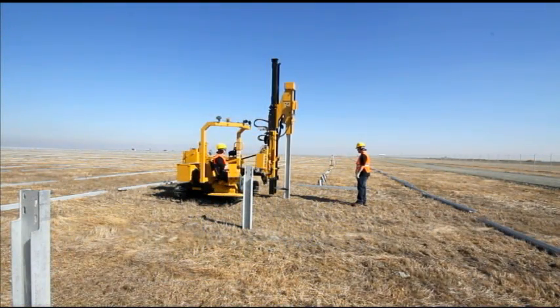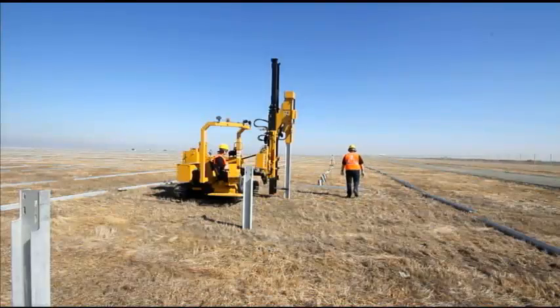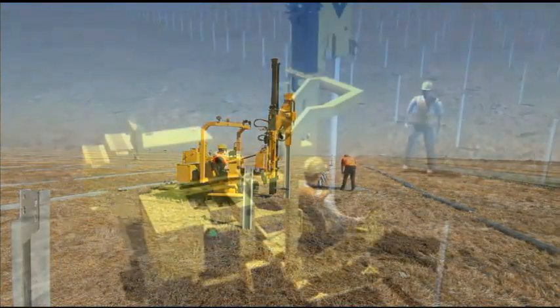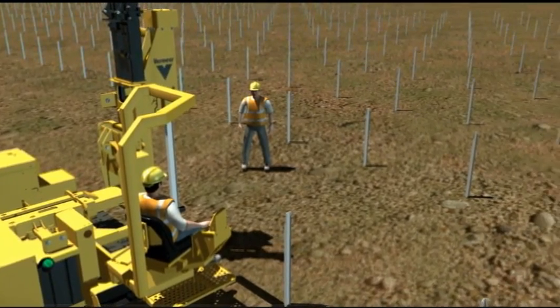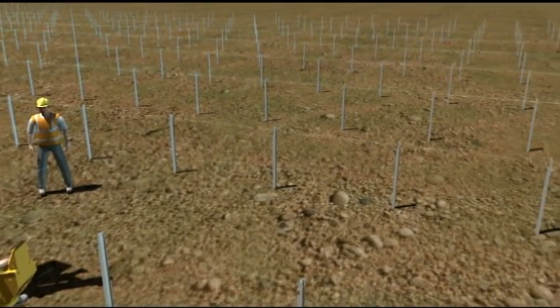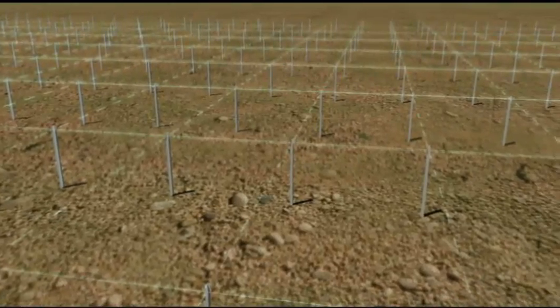To answer the need for quick-working, accurate equipment, Vermeer has developed the robust, productive PD-10 pier-driving machine. The PD-10 has been specifically designed to meet the tight tolerances demanded by commercial solar contractors and the expansive solar fields they install.